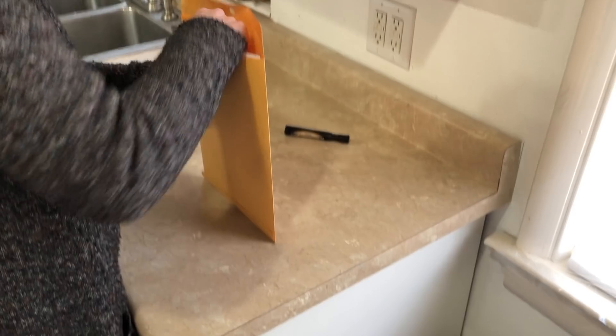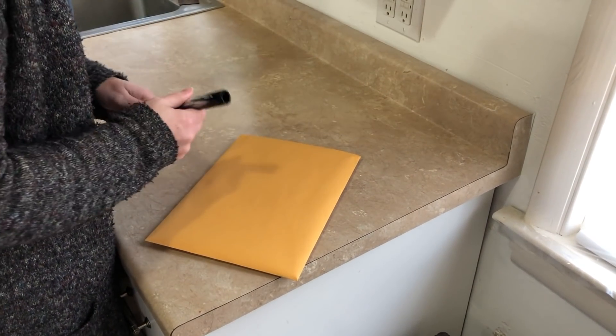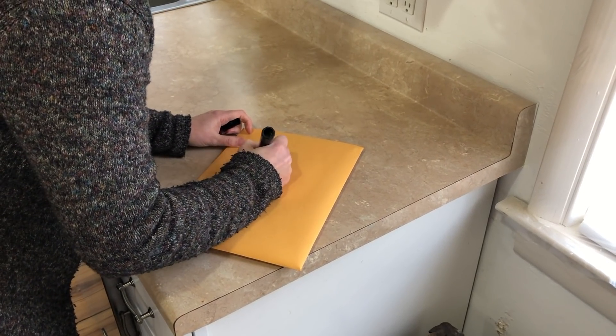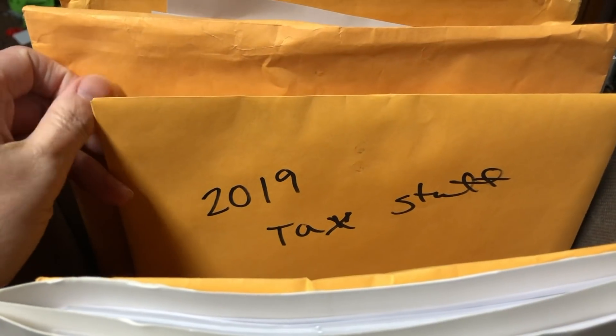Then I have a drawer for business documents. When I get something in the mail, I can open it up, read it, and slide it right into the drawer. The nice thing about this drawer system is that everything is chronological — the bottom is January of the year and the top is December. At the end of the year, I grab all those papers out, put them in a manila envelope, write the date on it, and if I need to reference that for any reason, I know exactly which manila envelope to grab. I store all our manila envelopes together in a bin with our tax documents, so everything is very easy to access.